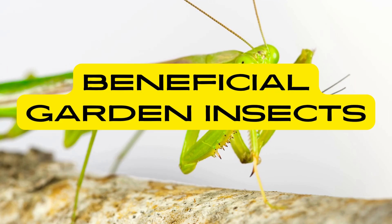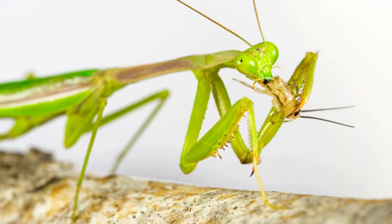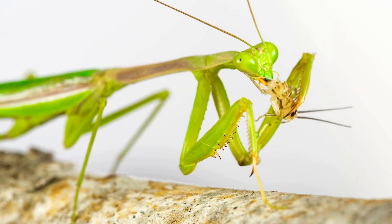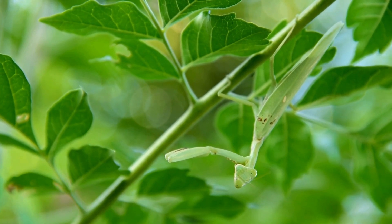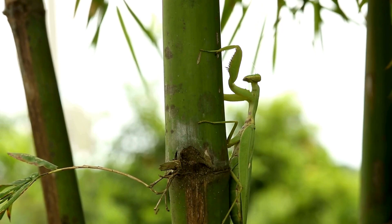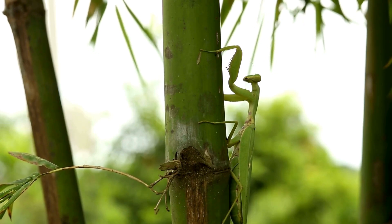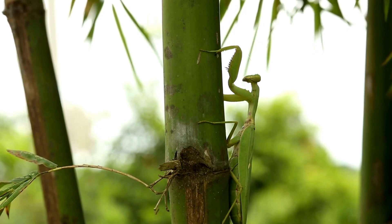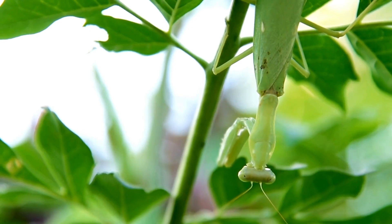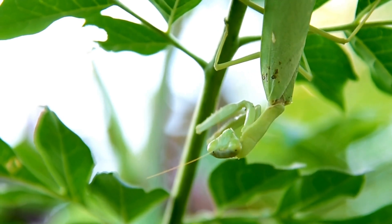While they are skilled hunters, praying mantises also provide valuable pest control services in agricultural and garden settings. By preying on insect pests such as aphids, caterpillars and beetles, they help to reduce populations of harmful insects and protect crops from damage. Many gardeners and farmers encourage mantises to inhabit their fields and gardens as natural pest control agents.